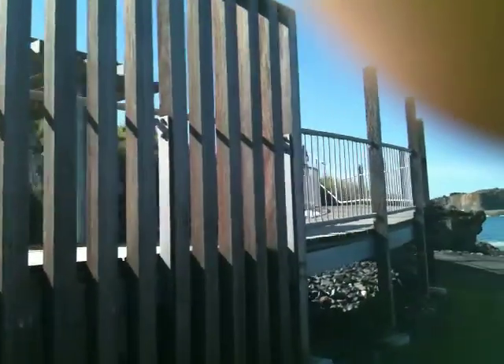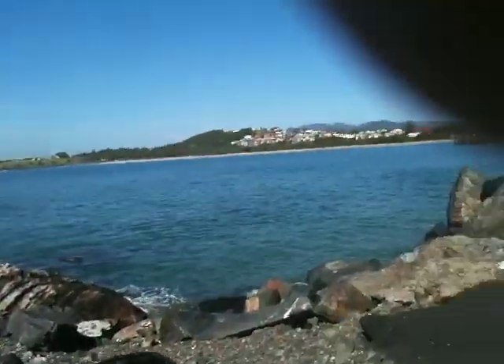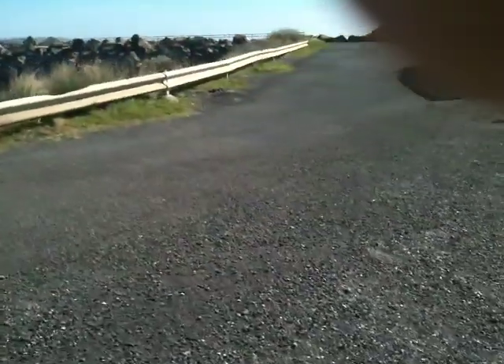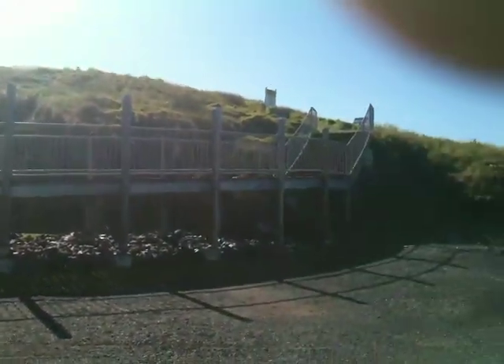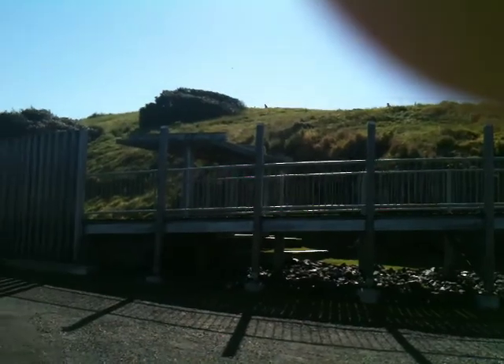This is new artwork and stuff they recently put in and updated. Indigenous people have built this — Indigenous people built this ramp and things at the bottom of Mutton Bird Island.